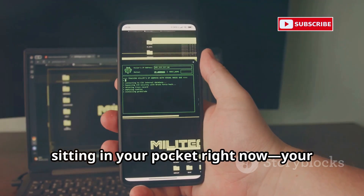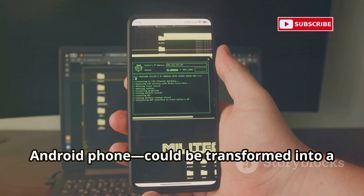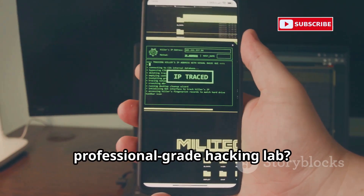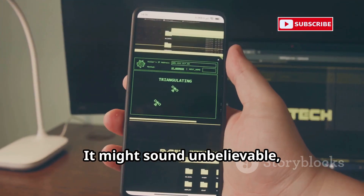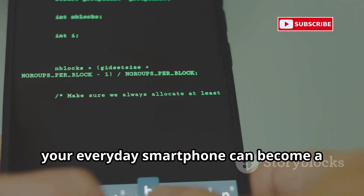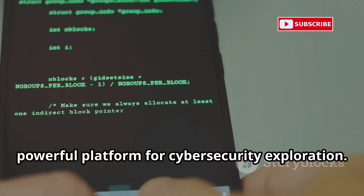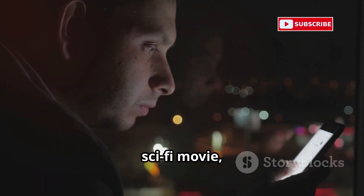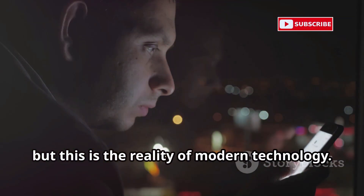What if I told you that the device sitting in your pocket right now — your Android phone — could be transformed into a professional-grade hacking lab? It might sound unbelievable, but with the right tools and a bit of know-how, your everyday smartphone can become a powerful platform for cybersecurity exploration. Sounds like something straight out of a sci-fi movie, but this is the reality of modern technology.